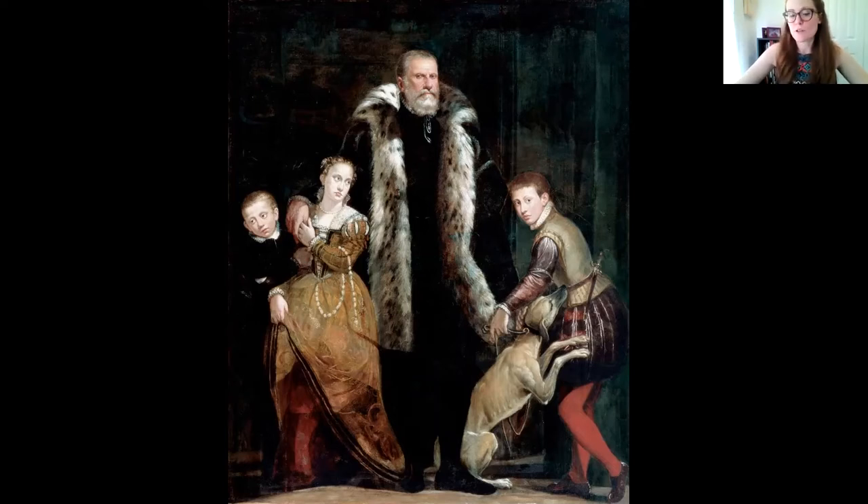We assume — we can't know for sure because we don't know who this family is — but we assume the mother has passed away. Because traditionally at this time, the mid-1500s, a family portrait would have included the mother, the father, and the children. Or if it was going to be separate pendant portraits, there would have been the father and sons in one painting, the mother and daughters in the other. So the fact that we have both genders of children represented here indicates most likely that the mother is no longer with them. So kind of a somber portrait.